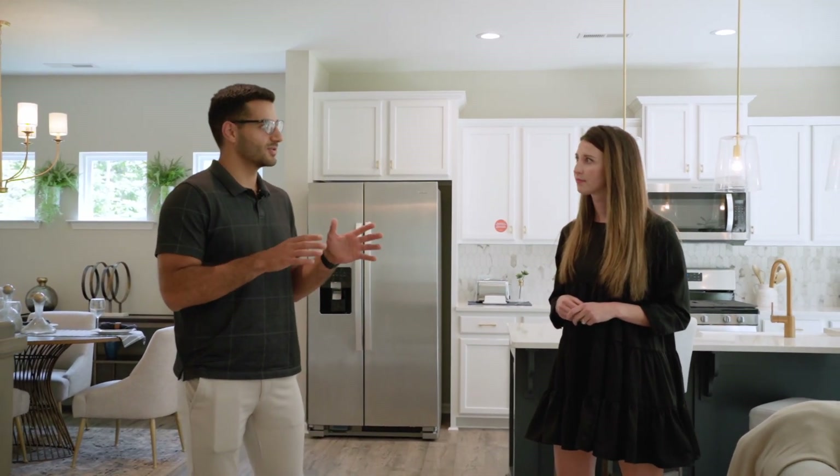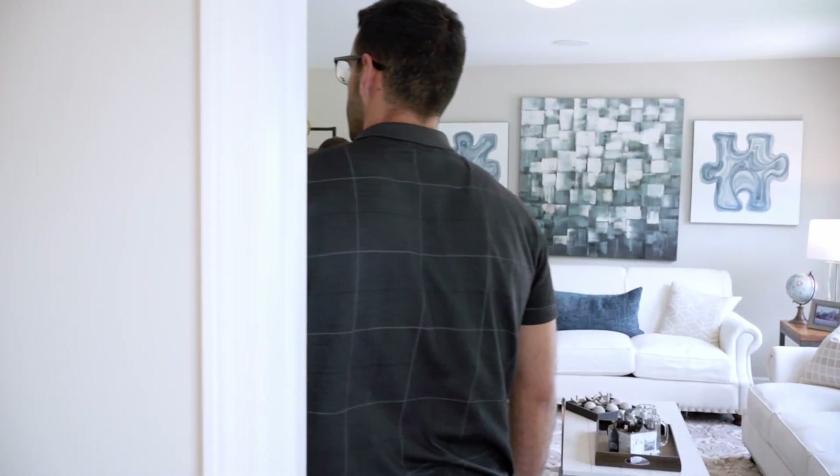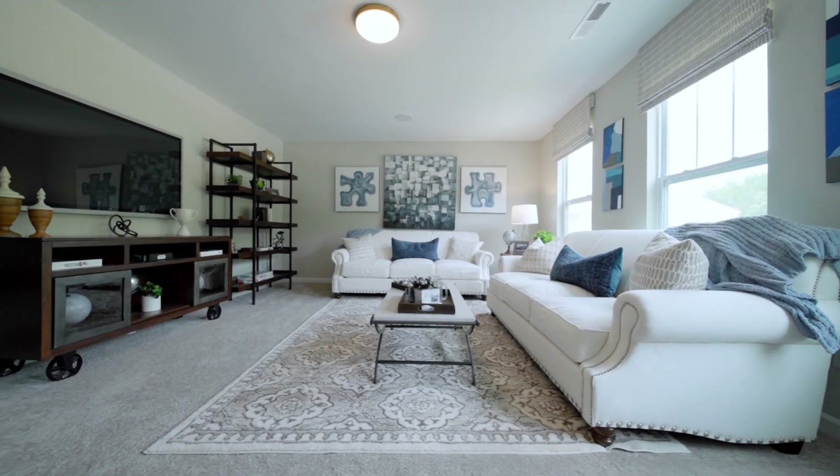It's amazing how flexible you guys are with the needs of the client. Okay, so this is the game room. What I love about a game room is that it's closed off with a door, so it's not like an open loft.